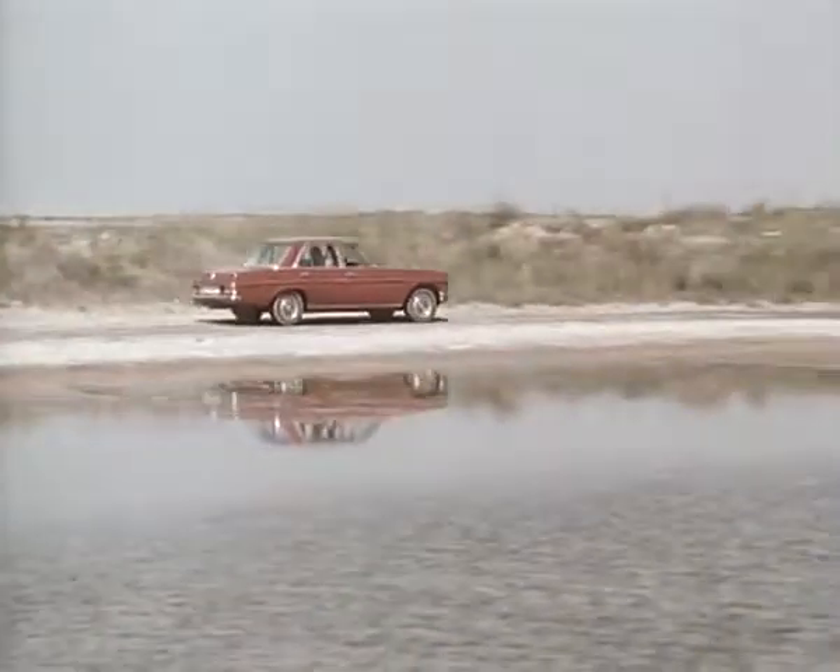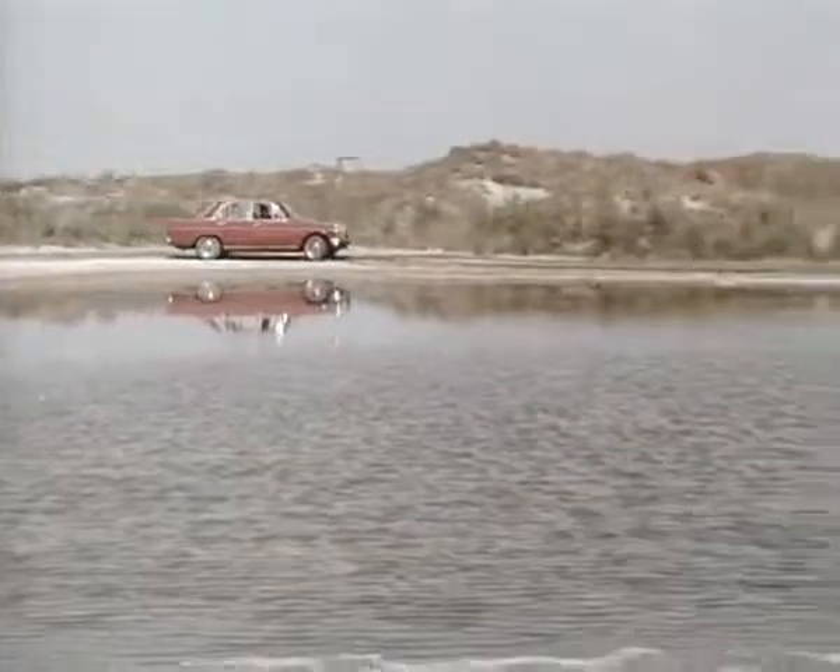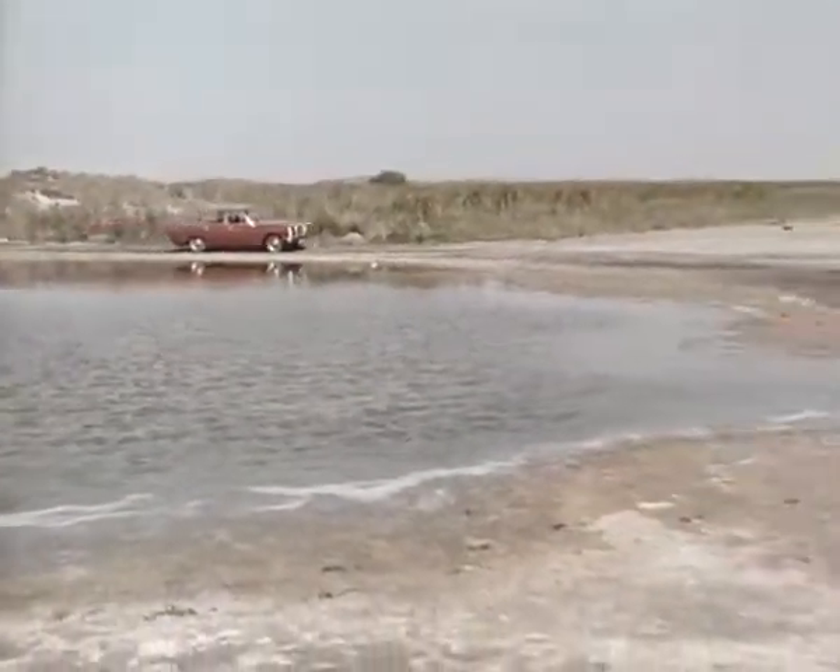Mercedes-Benz 250 — a product of our passion for perfection. Drive it and see.